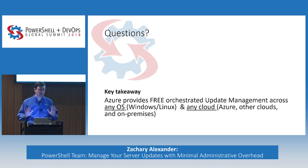Before I open the floor for questions, the key takeaway is: Azure provides a free orchestrated Update Management service across any OS — Windows and Linux — and any cloud: Azure, AWS, other clouds, and on-premises. Question from the audience: how does the integration with AWS work? It's the same as on-premise — you just deploy our agent, and it will report normally. There's not an integrated tool within AWS, but you deploy the agent via command line, configure firewall rules, and we'll consume data from those AWS agents.